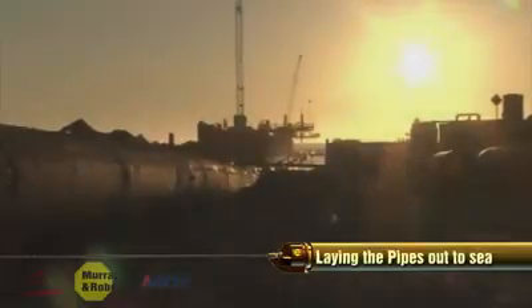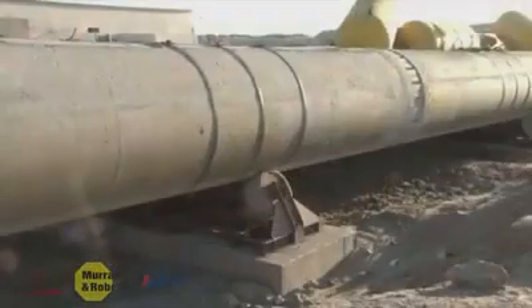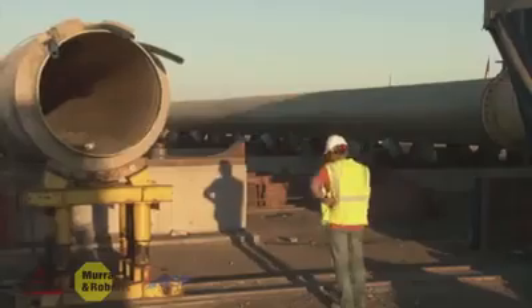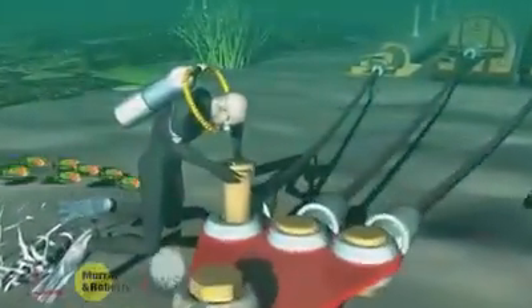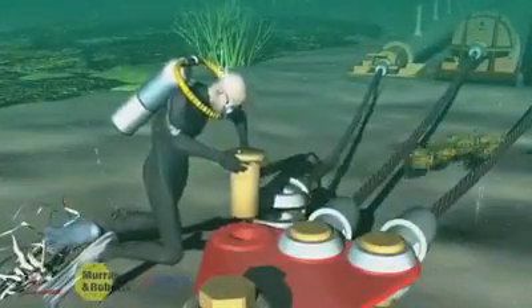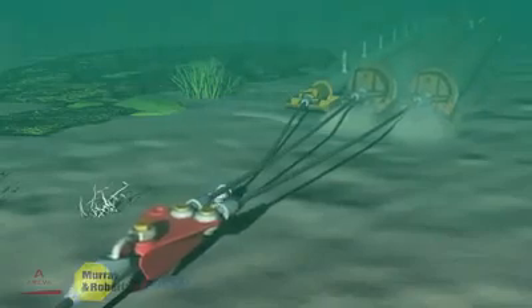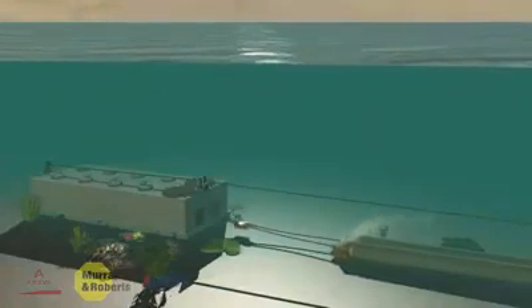From the launch way, all three pipes were carefully pulled into the sea string by string, 164 meters at a time. The 164-meter-long pipe strings were welded together on shore before pulling the next string out to sea. The diffuser head of the outfall pipe was disconnected from the pulling wire by divers after the pipes had been pulled 600 meters. The remaining two intake pipes were then pulled all the way to the intake caisson.